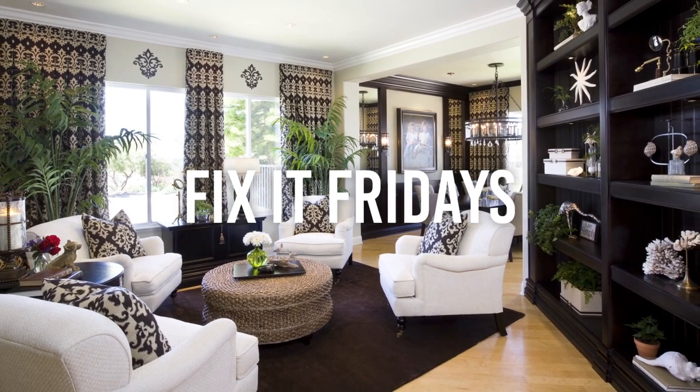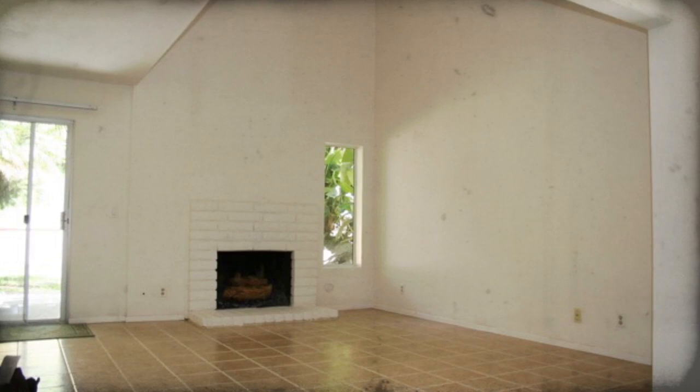On today's episode of Fix-It Fridays, we're going to take a look at a young man's condo. He's in his early 20s, a singer-songwriter and band leader. He travels a lot, and when he's back in town he likes to have his friends over to hang out, play music, and pretty much entertain.